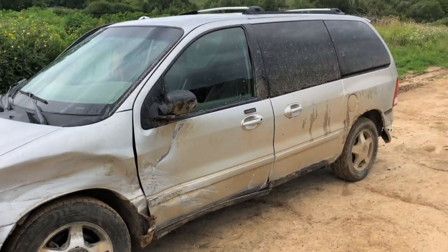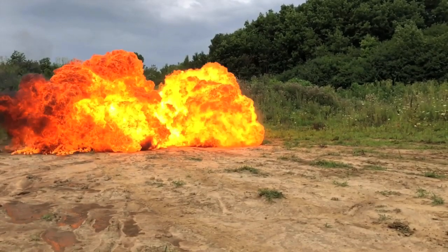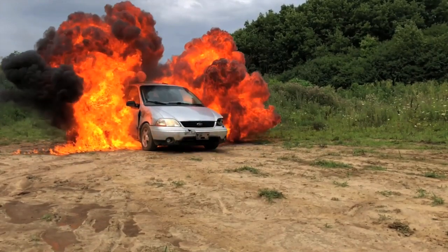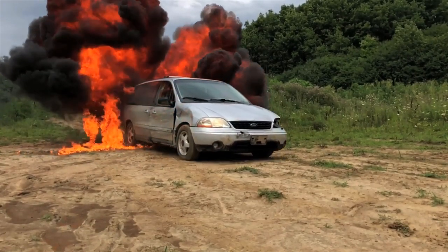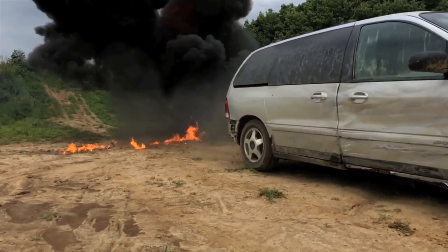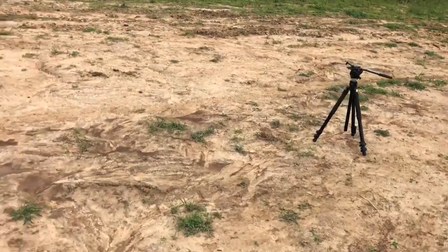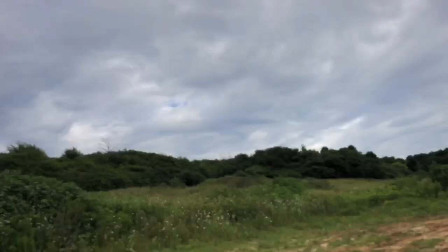If there's still any life left in it we're gonna try and jump it today before we take the Caddy or Sport Track back to the scrapyard. Let's line this up and light it on fire. As always, that went super well. The van somehow made it up the hill and came back down.